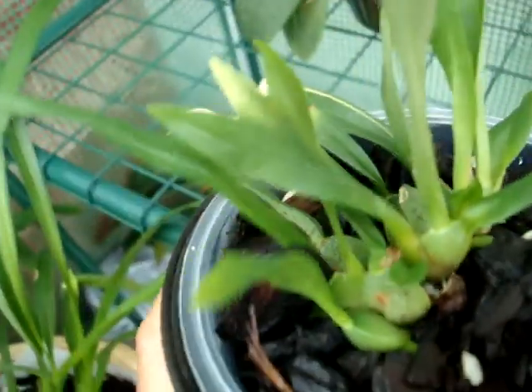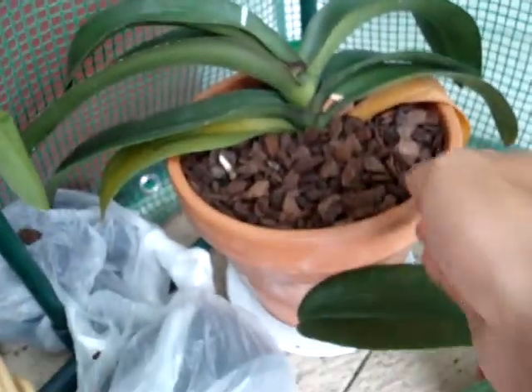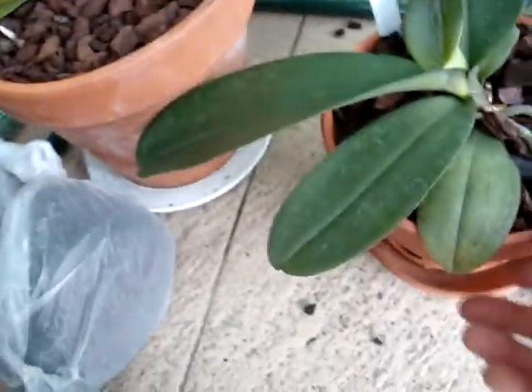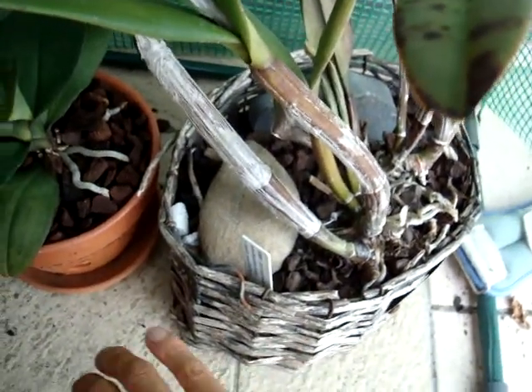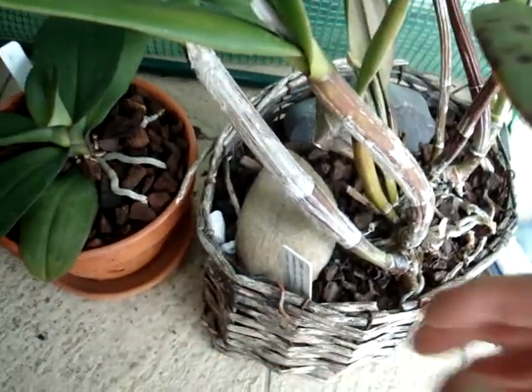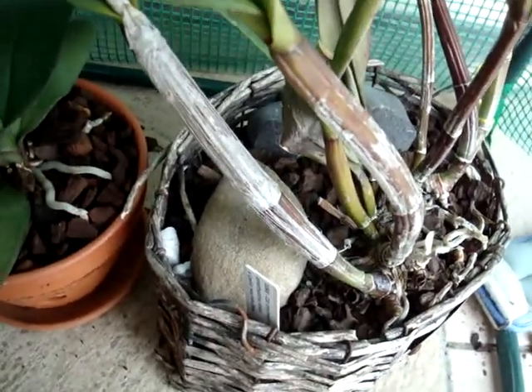A little Oncidium — hasn't really done much but it's got a good root system, so maybe it'll spike in winter. A few more guys down here: Phalaenopsis, another Phalaenopsis, and a Cattleya. I put the Cattleya out towards the light more because it does like a lot more light, whereas the Phalaenopsis obviously don't.